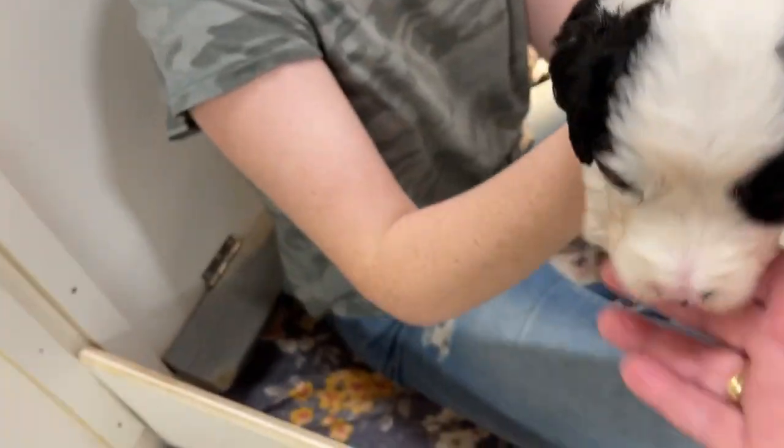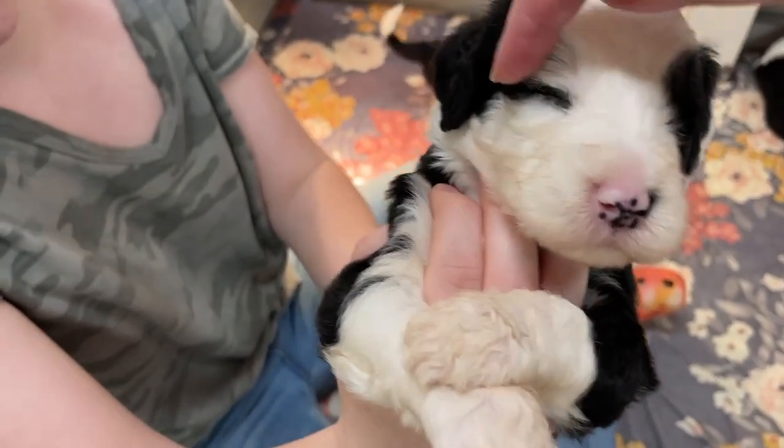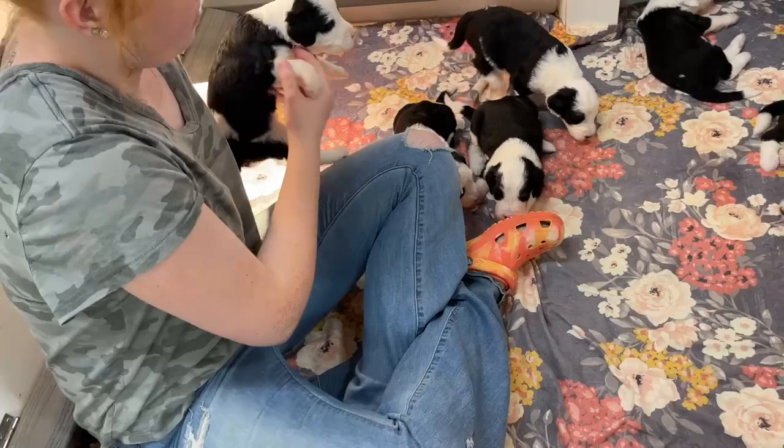Does he have a line around his eye? Oh yes, he does — you can see right here. That's cute. He's got unique markings.